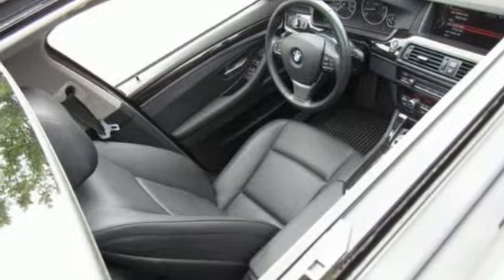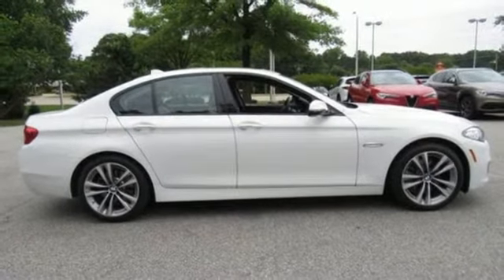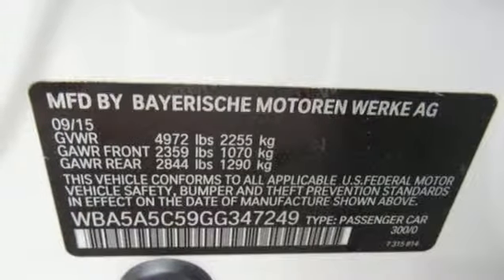Gas pressurized shocks, streaming audio, power tilting steering column, rear wheel drive, auto dimming rear view mirror, and automatic transmission.